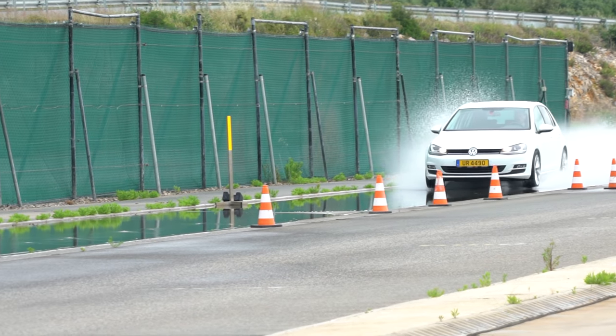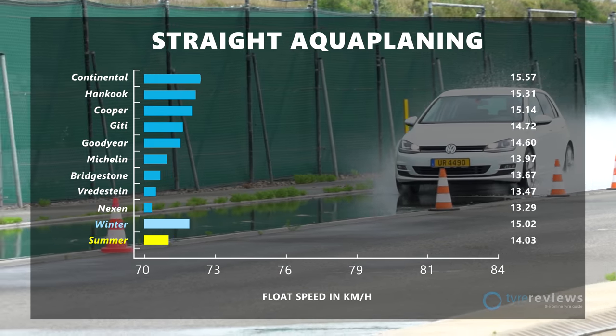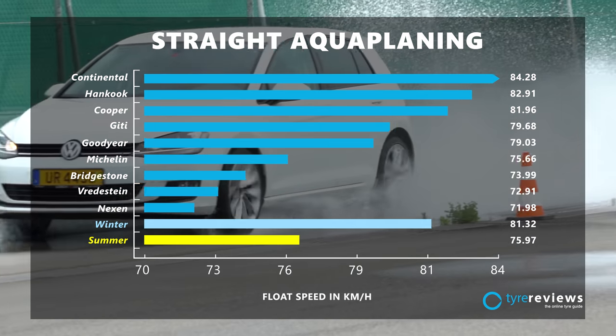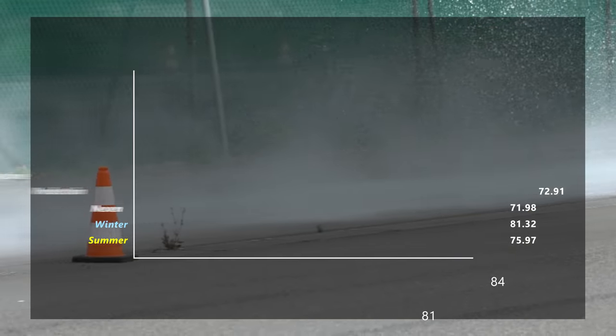Continental led the way in straight aquaplaning, with Hankook and Cooper closely following. Curved aquaplaning — which can be found on the Tyre Reviews website — was a similar overall order, except Cooper was at the front this time.